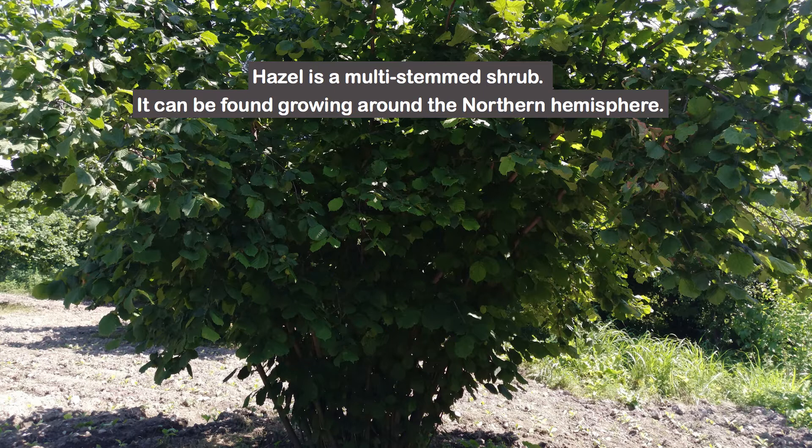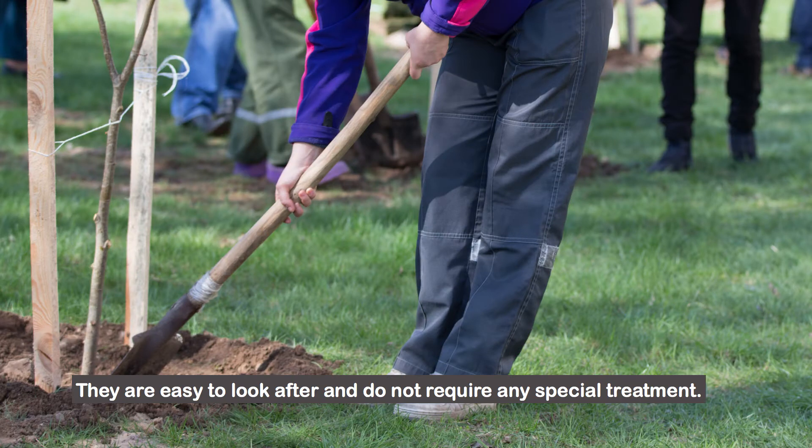Hazel is a multi-stemmed shrub. It can be found growing around the northern hemisphere. They are easy to look after and do not require any special treatment.